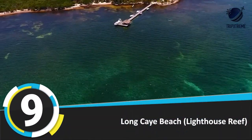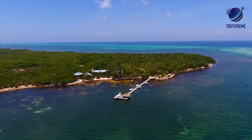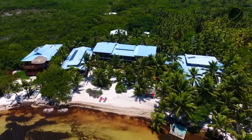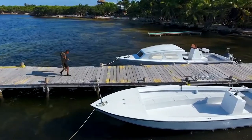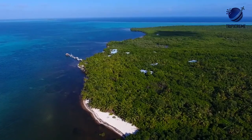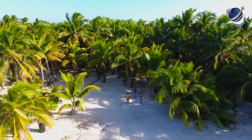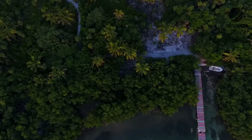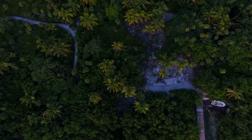Number 9: Long Caye. Remote and pristine, Long Caye is about 45 miles from the mainland and measures 710 acres, 210 of which are part of a nature preserve. The pristine beach is protected from the wind and shaded by palm trees and mangroves. It has some of the best snorkeling from shore in Belize and is about 8 miles from the Blue Hole, a giant marine sinkhole that is truly unique in the world.